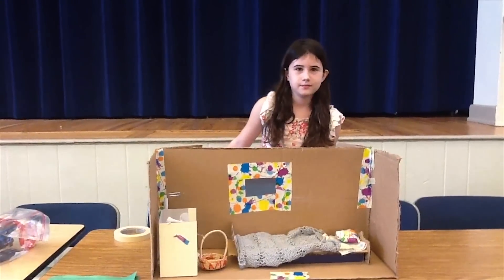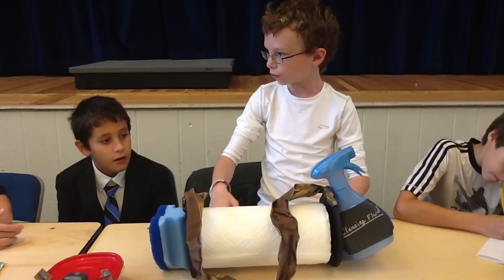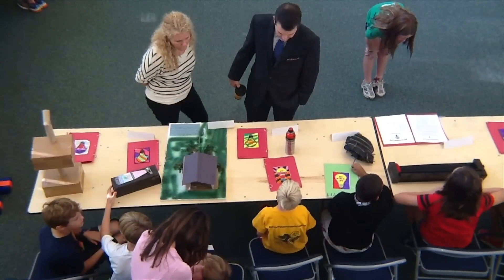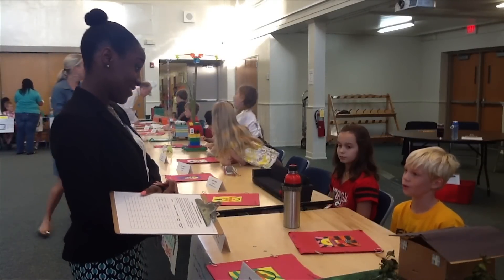Each student has come up with his or her own invention. They have applied for and received patents, and they have designed ad campaigns. Today they're set up and they're being seen by judges, and we will be giving out prizes. The rest of the school is invited to come and visit the showcase.